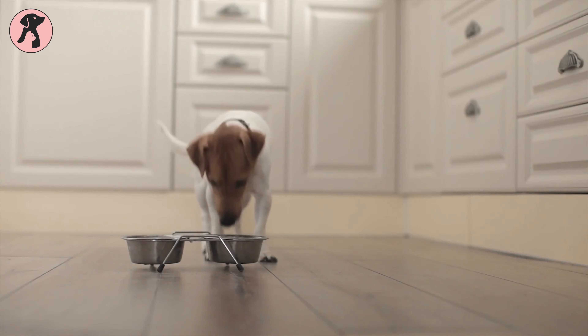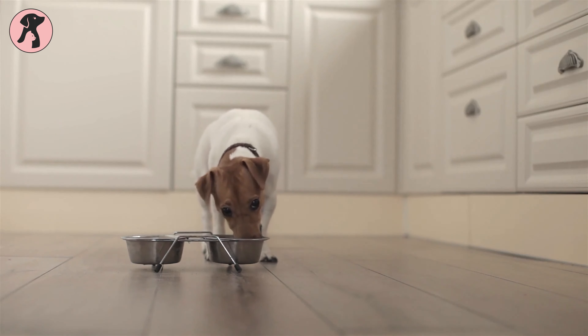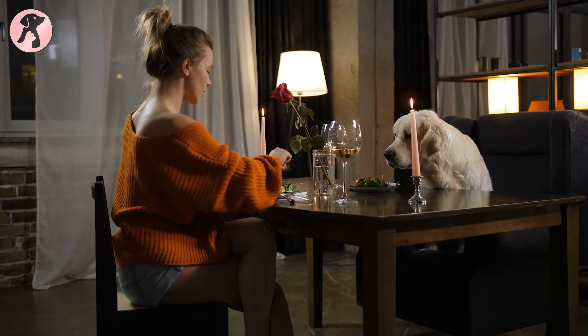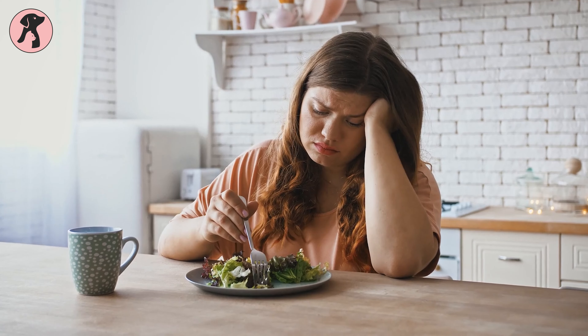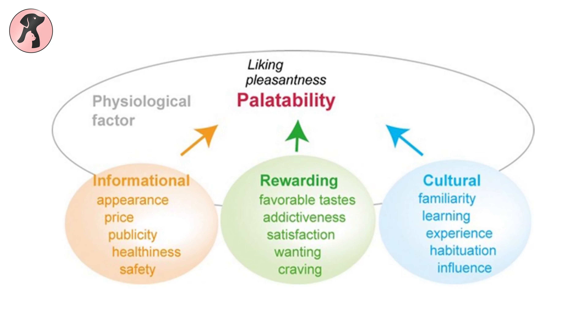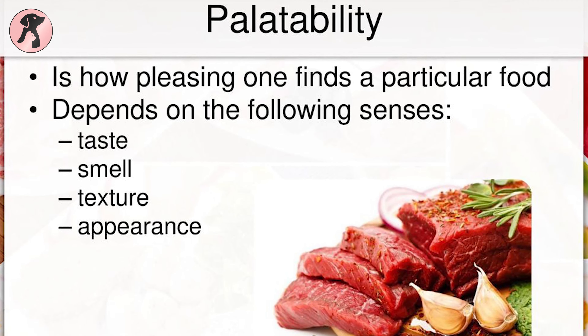Palatability refers to an animal's ability to choose one option over another, such as choosing between two meals. Consider palatability as the taste of a substance to a person or pet. If an item is more palatable, people will enjoy it, while if it is less appealing, it may be ignored. There are a number of factors relevant to palatability: taste, texture in the mouth, smell, and appearance.